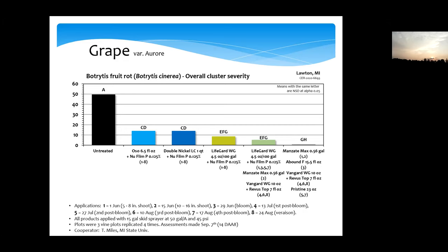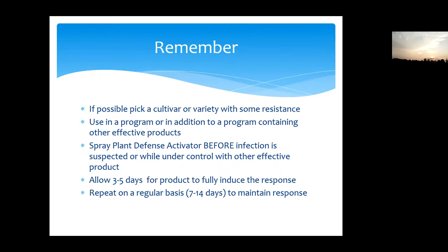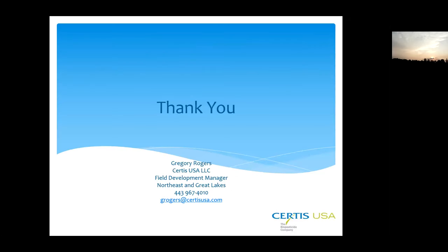We are working on a supplemental label for botrytis in the US, and when we revamp the label for Canada, we will add these diseases since all our data is from Michigan and New York and we can bridge to Canada. In the meantime, Double Nickel — which is Bacillus amyloliquefaciens — is available in Canada with botrytis on the label. To summarize: pick a cultivar with resistance, use in a program containing other effective products, spray before infection is suspected, allow three to five days for the product to fully induce the response, and repeat regularly to maintain the response. Thank you for your time.